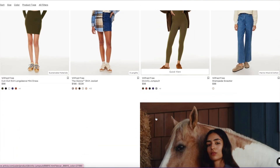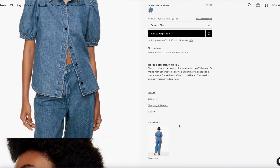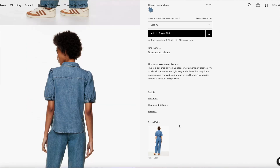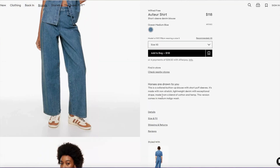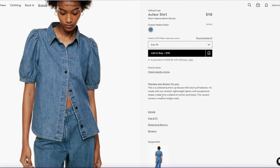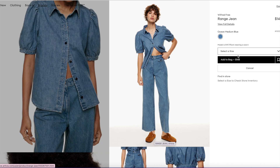I think that's why I don't do denim on denim, but I saw this and I was so drawn to it. I think it was Wilfred Free — here it is. It's called the Auteur shirt. I just loved this outfit. It doesn't really seem like me, but I was super drawn to it. The wash is called Ocean Medium Blue, and it's a short sleeve denim blouse with puff sleeves and little contrast buttons. And there is a matching pant to it.